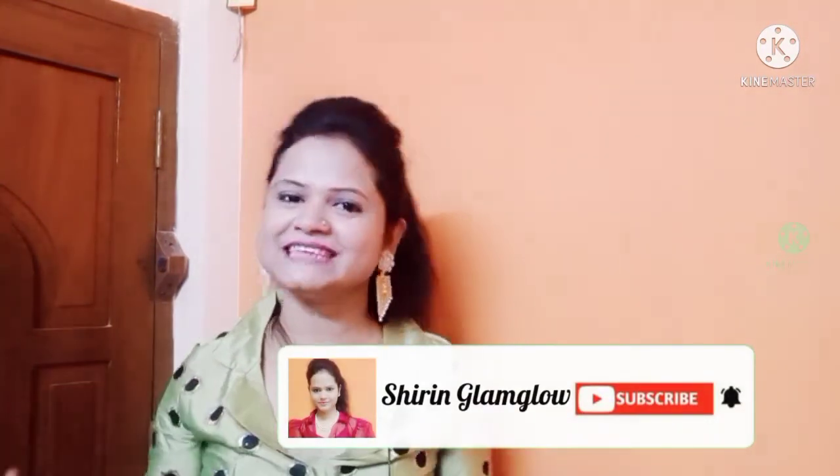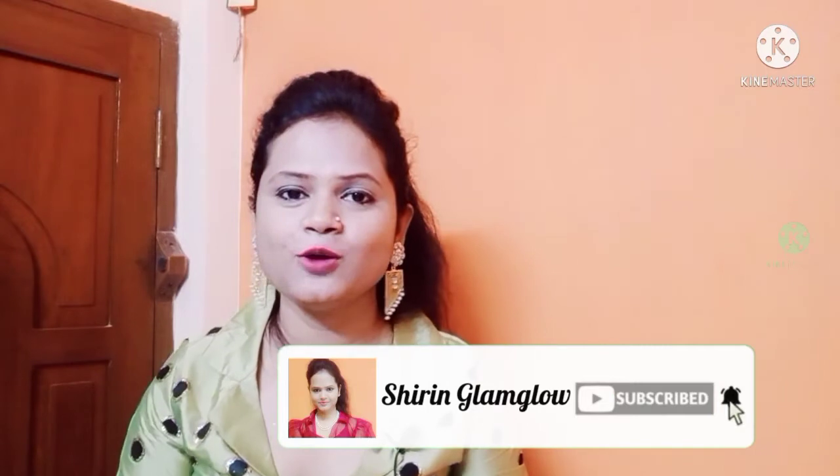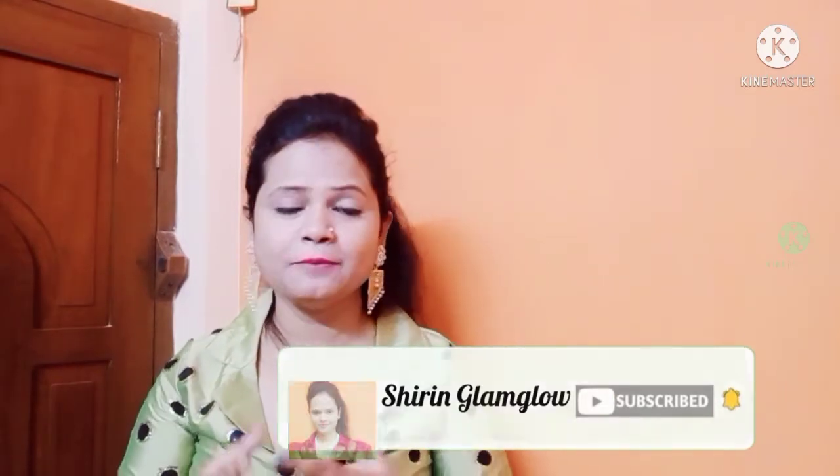I hope aapko bohot zyada pasand aaye, kyunki yeh different different style ka tha. So aapko agar video pasand aaye guys, please subscribe my channel, like my video and share my video. Thank you for watching my whole video guys — love you and thank you so much.